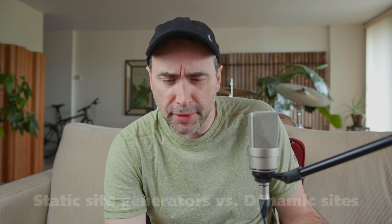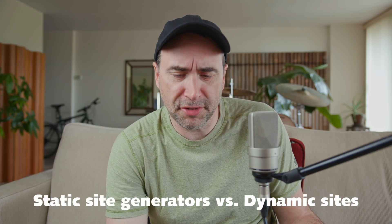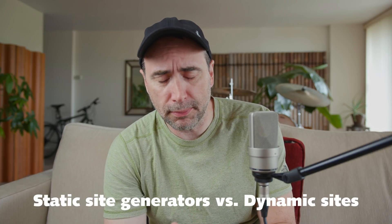Hey guys, I'm going to answer an email sent to me recently about static site generators versus your typical content management system like WordPress, Joomla, or Drupal. So let me just read the email, then I'll get into the answer.